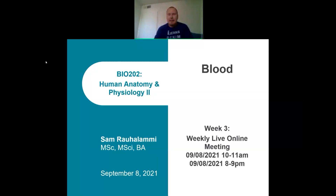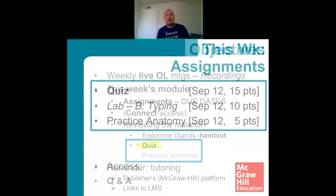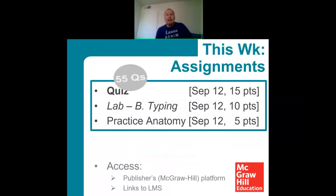These sessions are here to help you, and I want to make them useful. This week we've been looking at the blood. For this week, all the work you have to do is listed on this slide. There is going to be a quiz — it carries the most points, 15 points toward your final grade, and it's due at the end of the week.